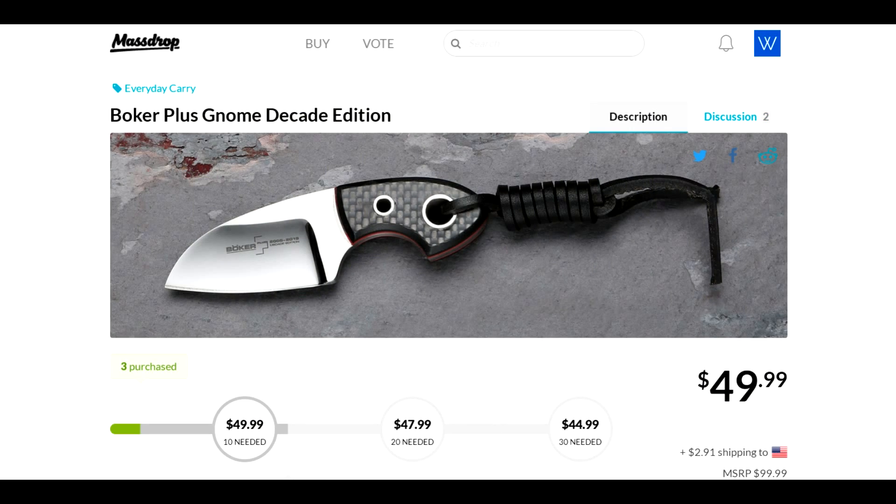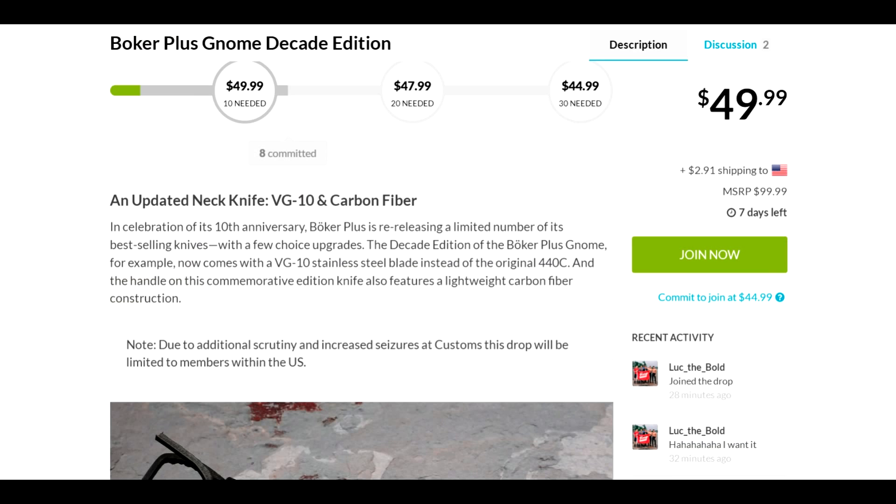Hey guys, Joe here again and I got another deal for you for the day and it's coming to you from MassDrop. It's the Boker Plus Gnome Decade Edition, and if you need a model number it's 02B0151. The price right here is $30, or needed for $44.99, and including shipping you're looking at basically $48 shipped.